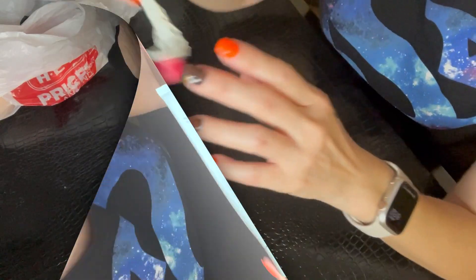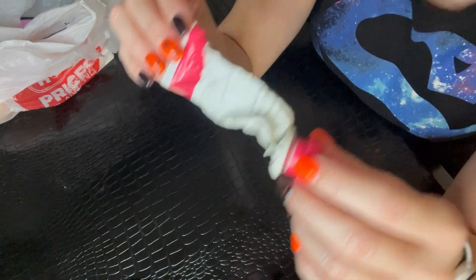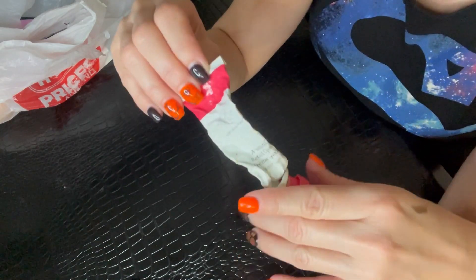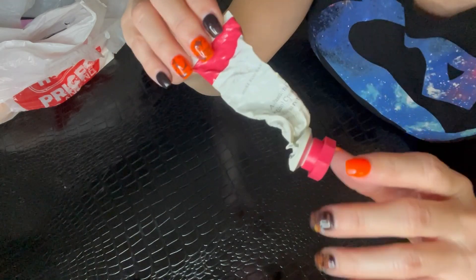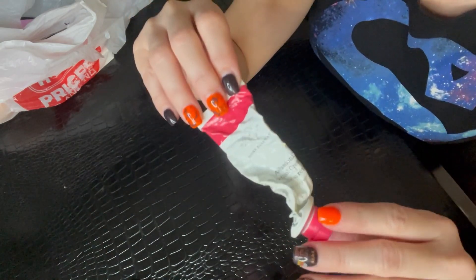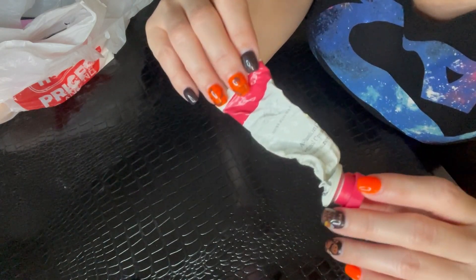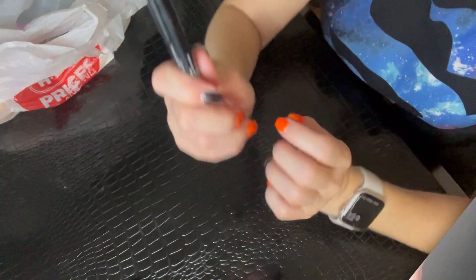I'll be picking up the Tatcha sunscreen during their Black Friday sale for sure. The other skincare item is from Drunk Elephant — the A-Passioni Retinol Cream. They've since repackaged it from a squeezy tube into a pump-style container. This has been an amazing retinol for my normal-to-oily skin. I'm 39 and have been using retinol for a few years. It's pricey, as all Drunk Elephant products are, but it works — and it doesn't cause irritation. This is the second tube I've finished and I'll be buying it again during Black Friday sales.